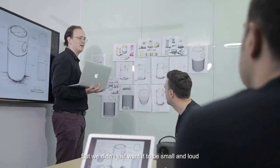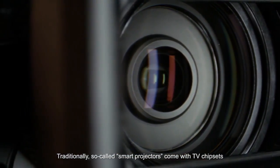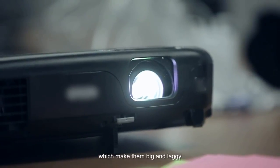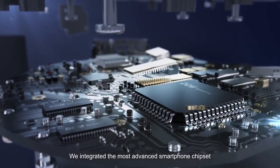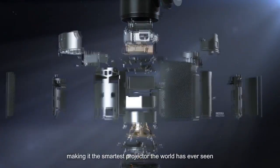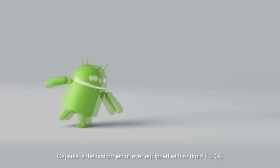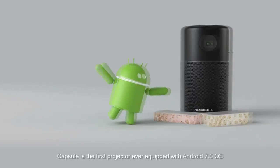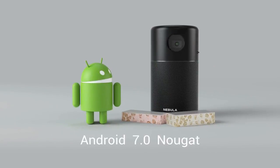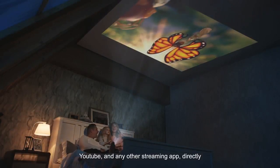But we didn't just want it to be small and loud — we wanted to make it really smart. Traditionally, so-called smart projectors come with TV chipsets which makes them big and laggy. We integrated the most advanced smartphone chipset ever used in a Pico projector into Capsule, making it the smartest projector the world has ever seen. Capsule is the first projector ever equipped with Android 7 OS. You can seamlessly watch Netflix, YouTube, and any other streaming app directly.